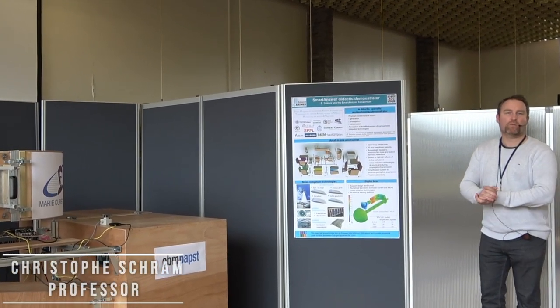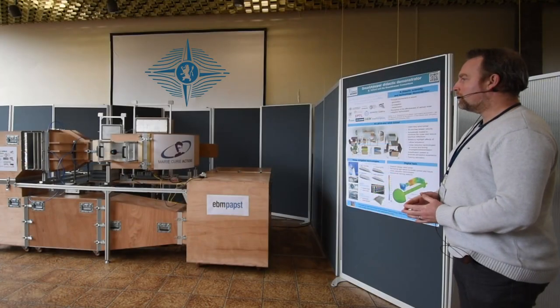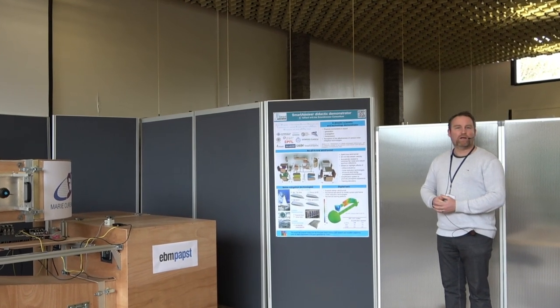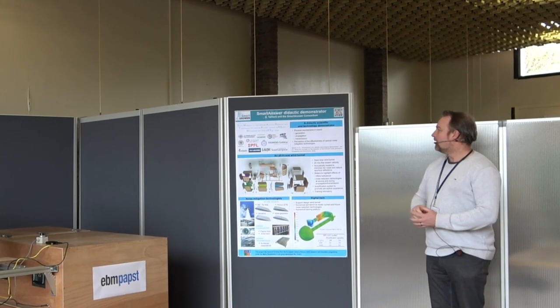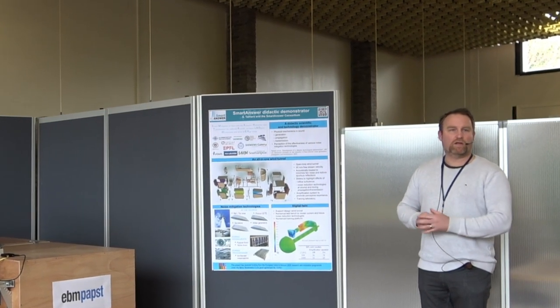Welcome to the von Kármán Institute and welcome to the Smart Answer Demonstrator. This demonstrator is the final outcome of a Marie Skłodowska-Curie project that ran under the coordination of ETI, gathering a number of partners represented on this poster, from 2016 to 2020.